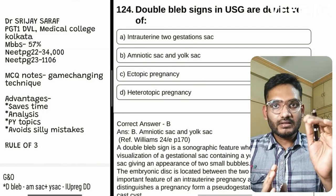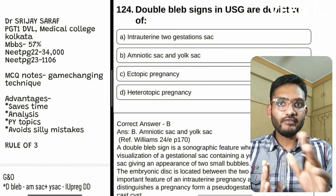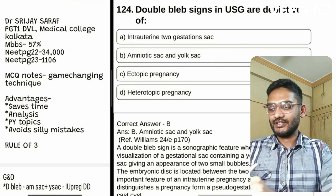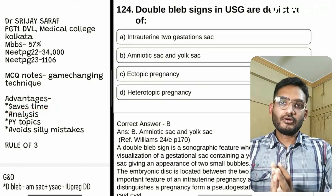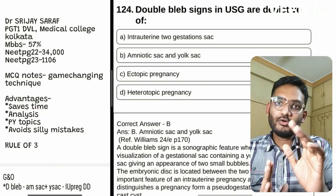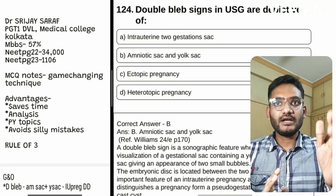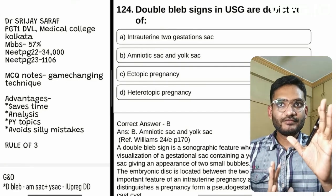Watch this video with hyperfocus and don't skip it. The first advantage of making MCQ notes is that it saves time. For solving 10 MCQs we require around 10 minutes, but after making the MCQ notes we can revise them in just under one minute — even in 30 seconds. So we will save so much time.